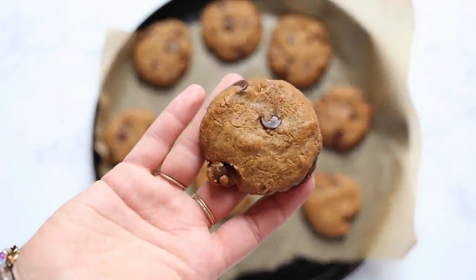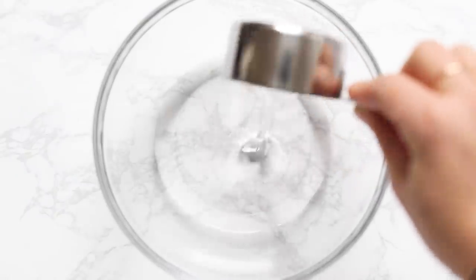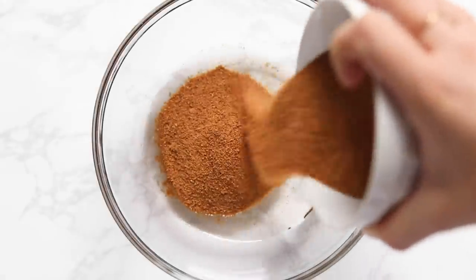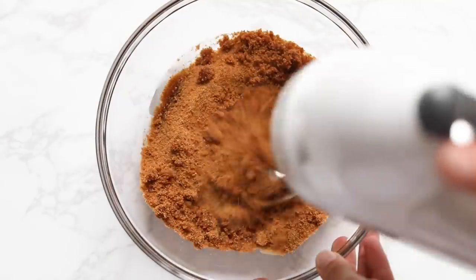The first recipe we're going to make are the soft and chewy chocolate chip cookies. We're going to start by adding some melted coconut oil into our bowl. To that you'll also add some coconut sugar, and then use an electric mixer to beat it together until it's combined.